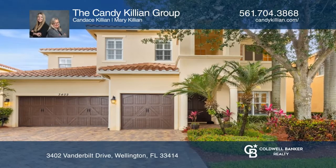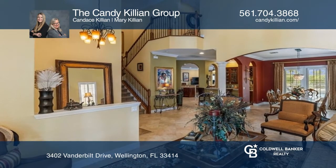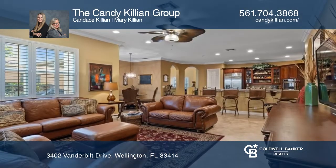This property boasts over 4,200 square feet with six bedrooms, five and a half baths, a three-car garage, and a beautiful pool with spa.